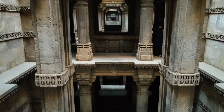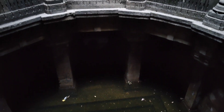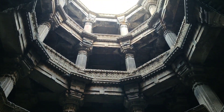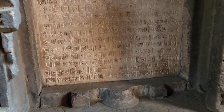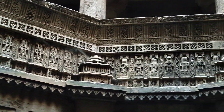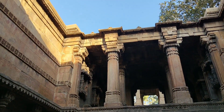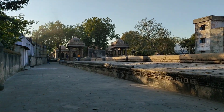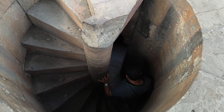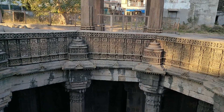Step wells are wells or ponds with long steps that descend to the water level. These were used for bathing, drinking, washing, or for irrigation. We had a really strong ride to get there. This structure is built in sandstone and is 5 stories deep.